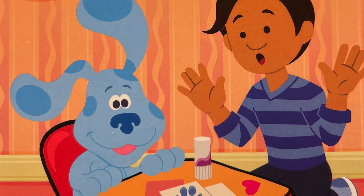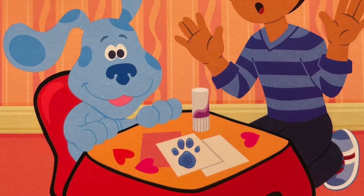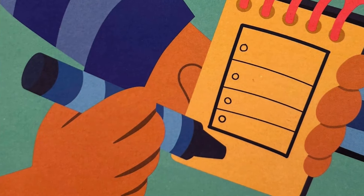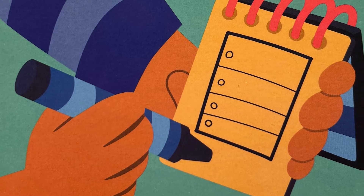You see a clue? Where? Paper! That's our first clue! Let's put it in our handy-dandy notebook.